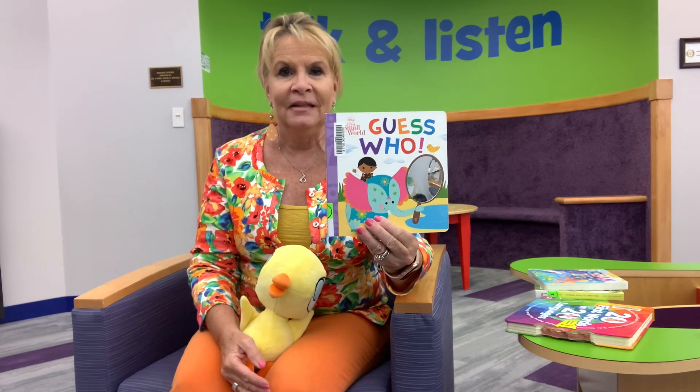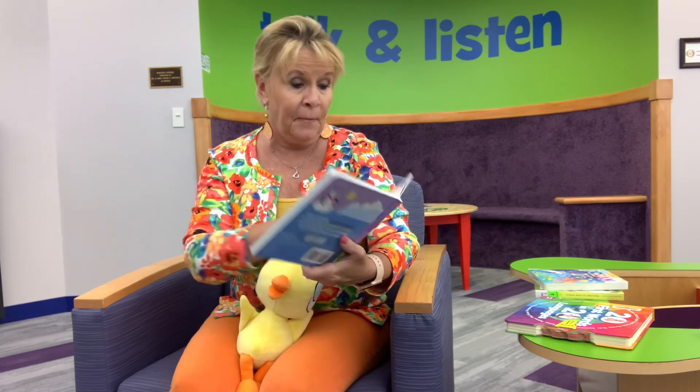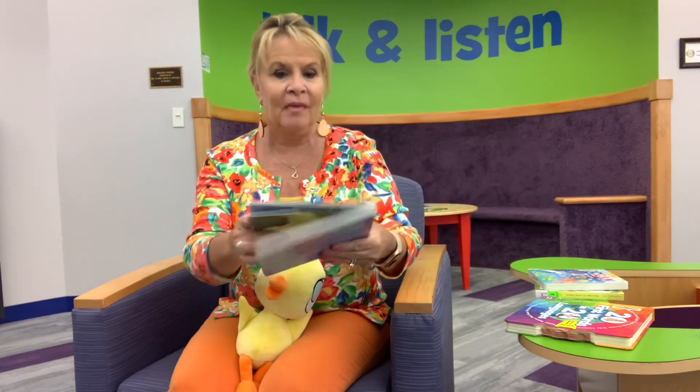What child doesn't love Disney? Of course Disney has plenty of board books. This one is Disney 'It's a Small World' and it's called 'Guess Who.' You've got to love it because on every page you will find a mirror. Babies do love to look at other babies and they love to look at themselves. So on every single page there's a mirror — the 'Guess Who' book.